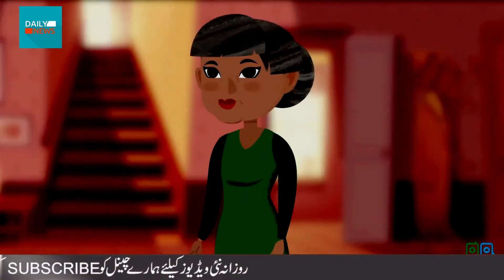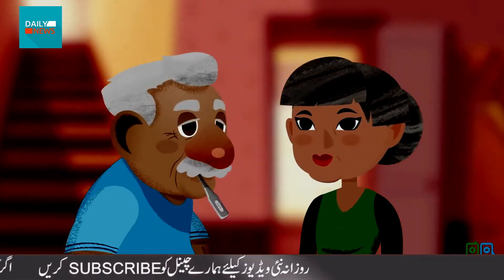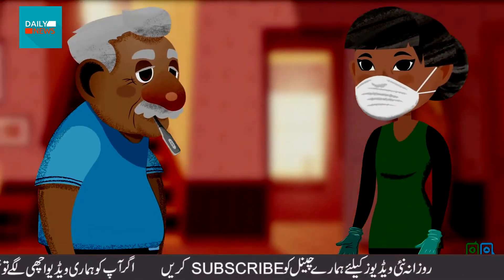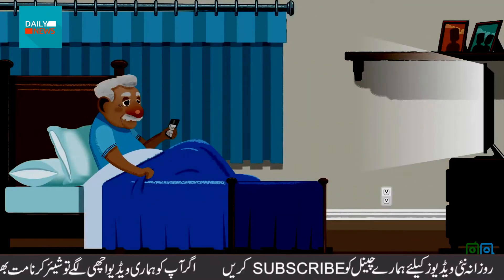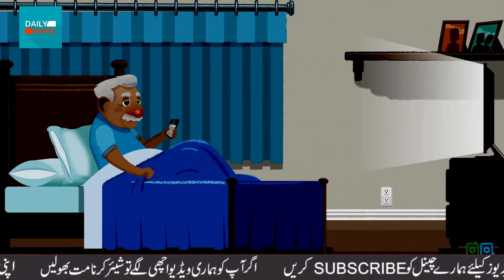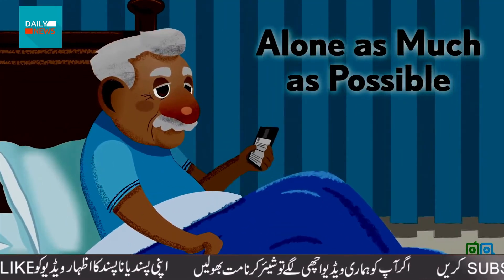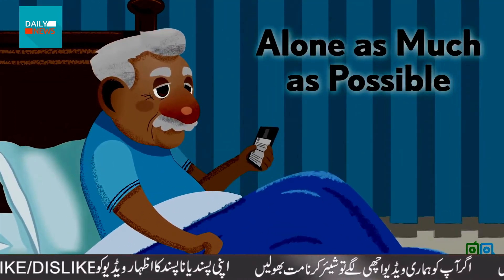This is Terry. Her husband George has COVID-19. She's caring for him at home and doing a great job following the guidelines. She has George resting in the guest bedroom. He needs to stay here alone as much as possible to avoid spreading the virus.